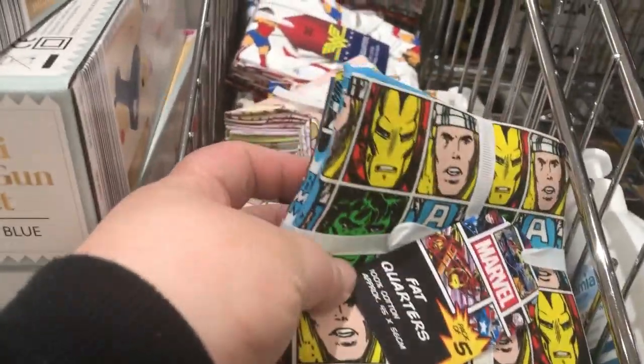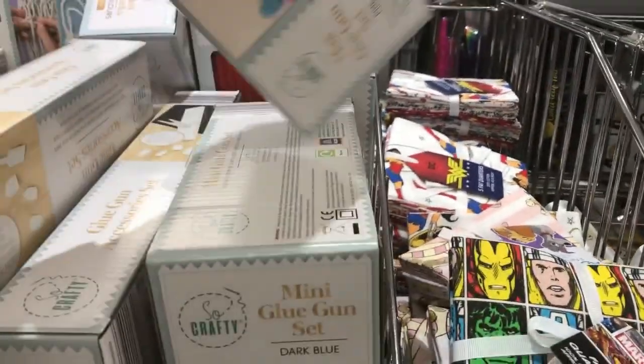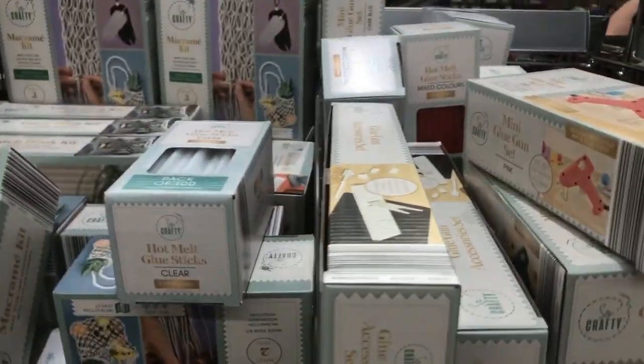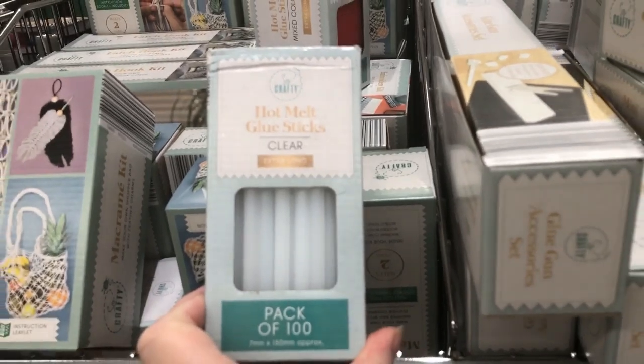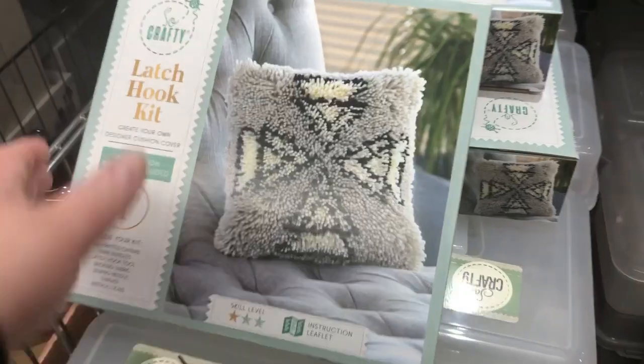Around here they've got some more fat quarters - they've got some Marvel ones, Lady and the Tramp, and Wonder Woman ones. Then they've got a glue gun for £4.99 - this is a pink one. They've got these glue sticks - multi-colour glue sticks, 100 for £4.99, then some clear ones, also 100 for £4.99. And they've got some craft kits for £5.99 and storage boxes for £4.99.